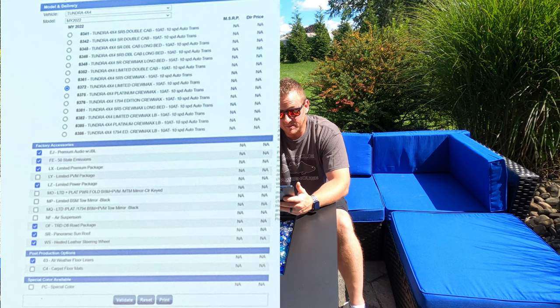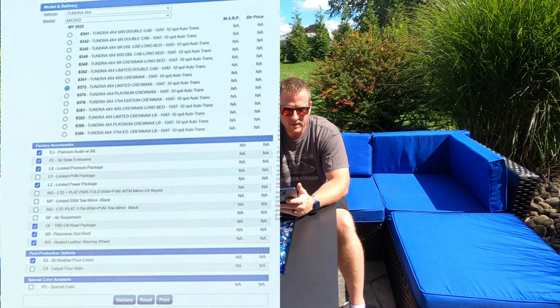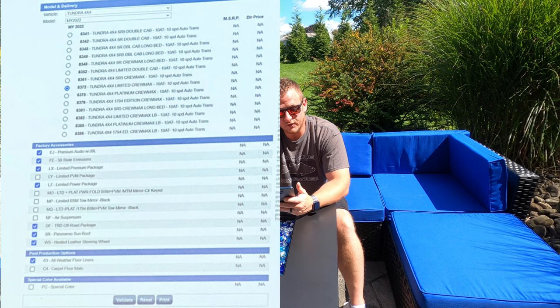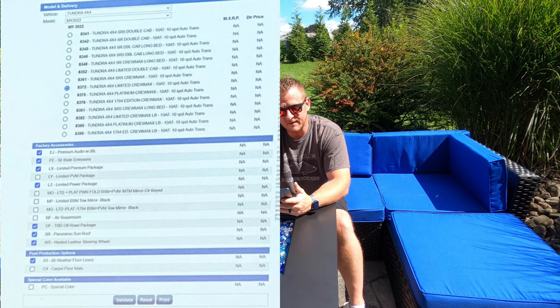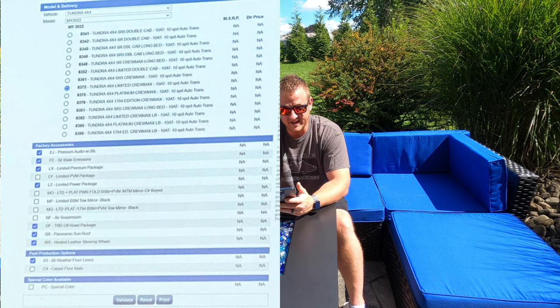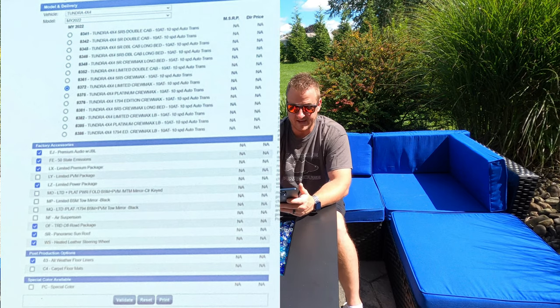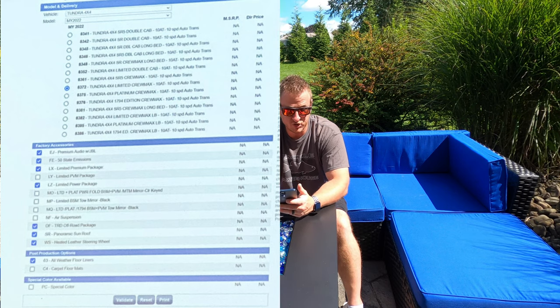Looking at all the trims — this is a biggie because it's been debated between us Tundra guys for as long as I can remember — the bed. You can now, from what it looks like, get a long bed with the CrewMax. That is going to be huge for a lot of guys. I personally am not really a fan of the 8-foot bed, but I would like a standard 6.5-foot bed on a CrewMax. Just having that option to get the larger bed if we choose it is pretty big for most of us.